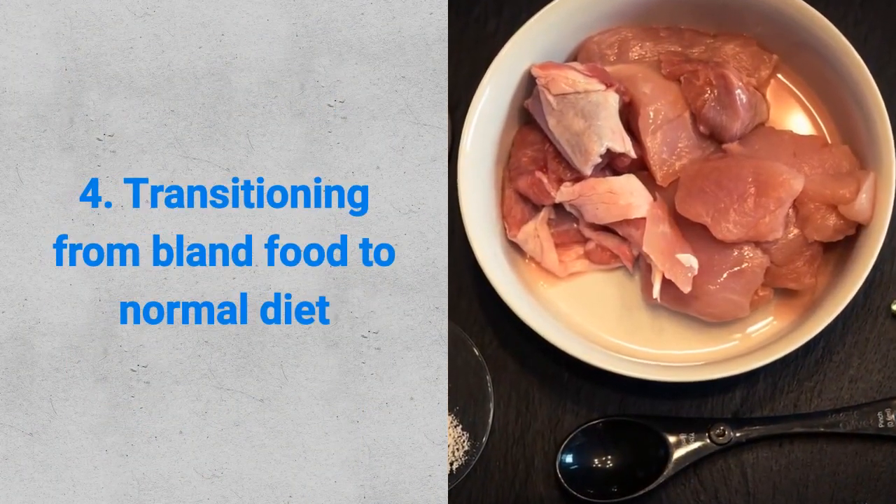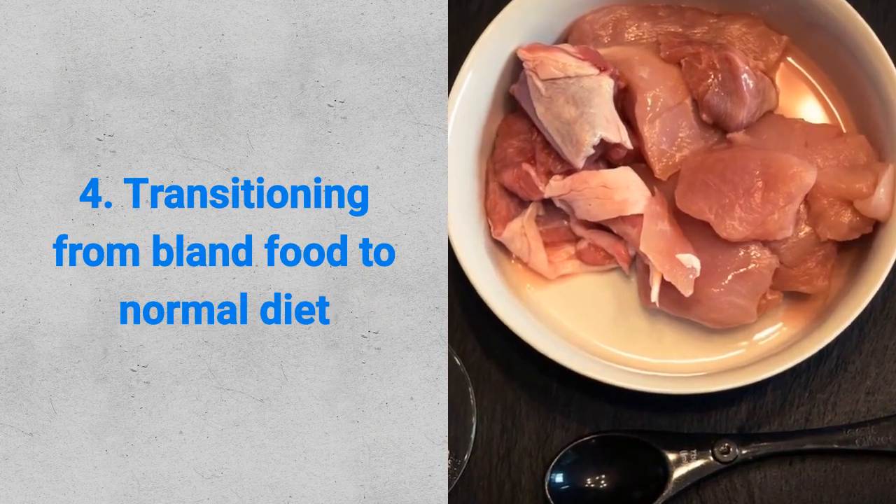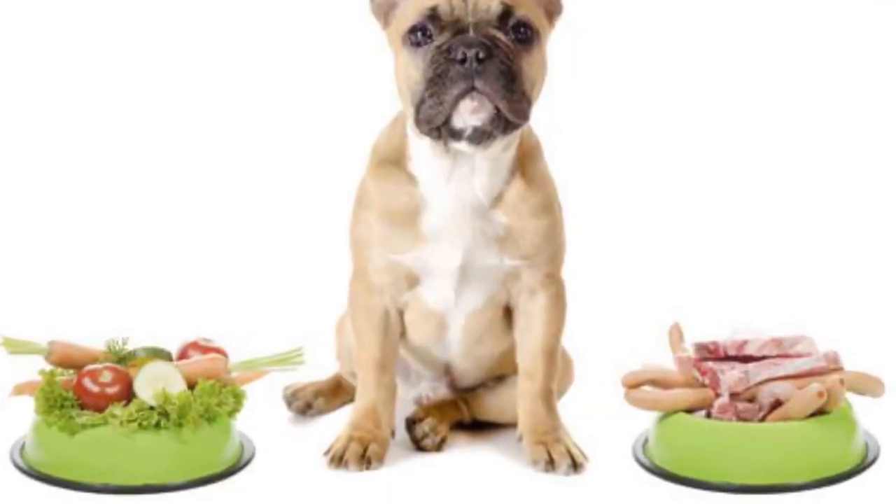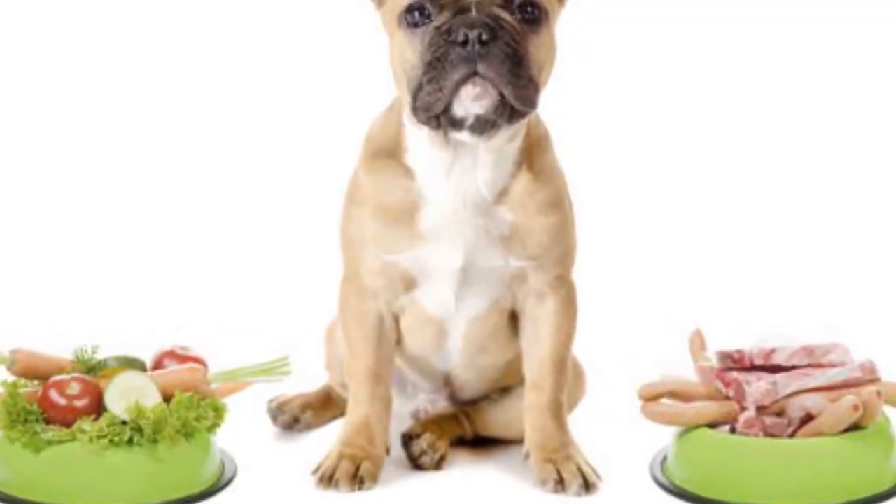Fourth, transitioning from bland food to normal diet. Now that you have been feeding your dog bland food and more than 24 hours have elapsed, it's time to transition your pet to the normal diet. Change the diet slowly and avoid sudden food changes.